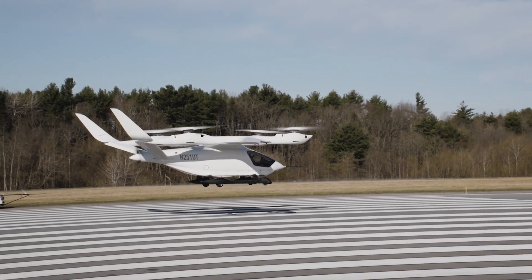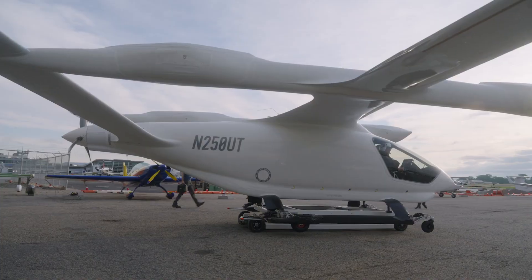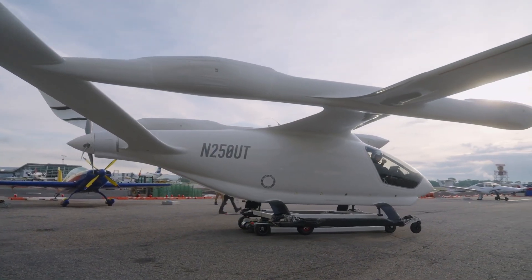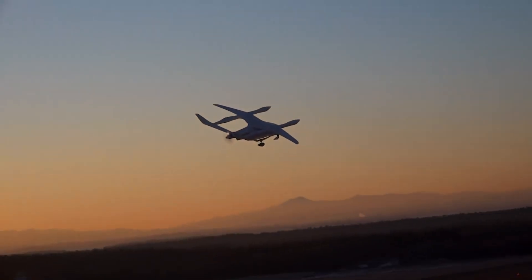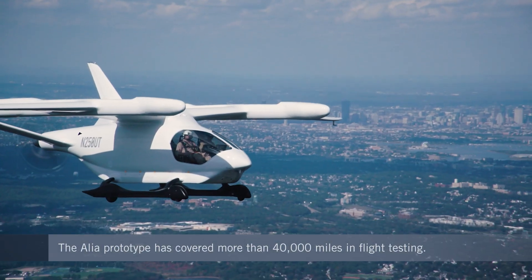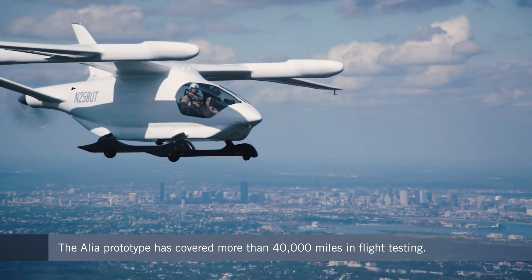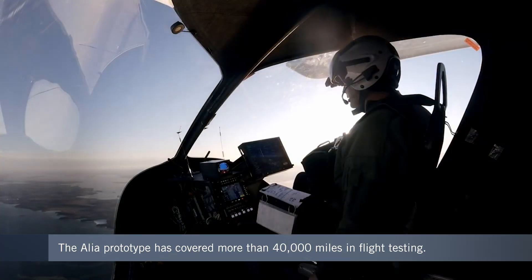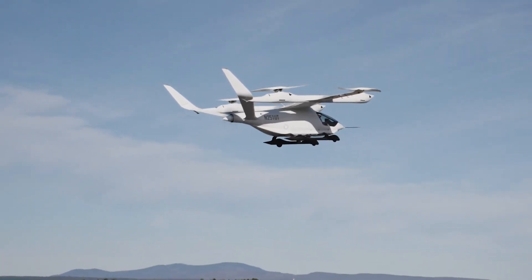Certifying both an electric airplane and an eVTOL wasn't always Beta's plan. The company originally set out to develop just an eVTOL aircraft. For testing purposes, they built a full-scale prototype in a C-TOL configuration, which allowed them to start testing their design in cruise before maturing the vertical flight capabilities. Beta racked up thousands of flight hours with this airplane before the first true eVTOL prototype achieved a full transition flight, meaning it transitioned from hover to cruise.